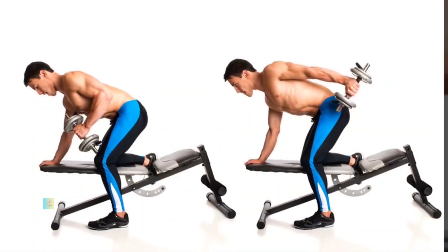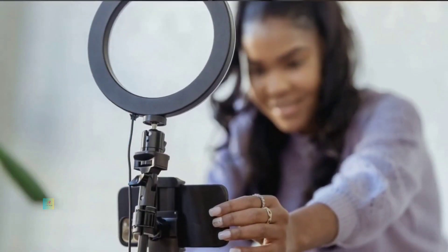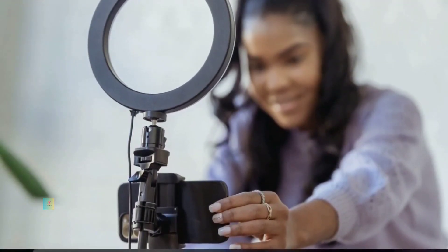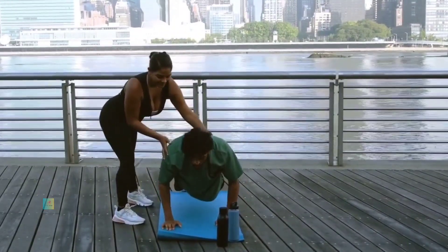It's beneficial to mix bodyweight exercises with resistance training using dumbbells, kettlebells, resistance bands, or machines. Aim for two to three sets of eight to twelve repetitions for each exercise to stimulate muscle growth and strength.